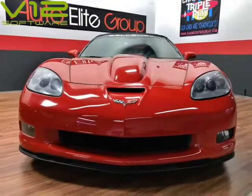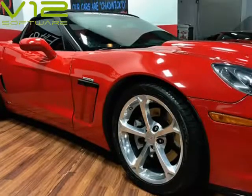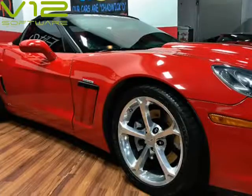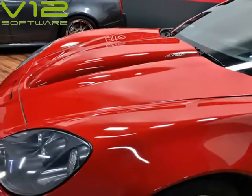Finished in victory red with black leather interior, it has the right color combination to stand out from the crowd. Call now for more information. Callaway Supercharger 616 pkg, Callaway Shifter upgraded, Grand Sport widebody kit — visit us at AutoEliteGroup.com.